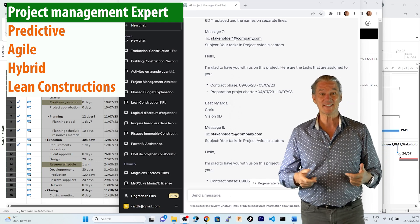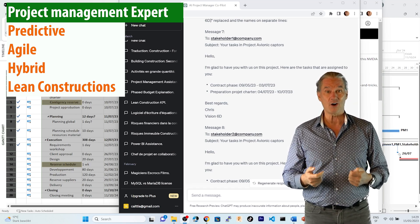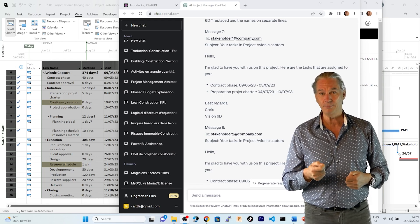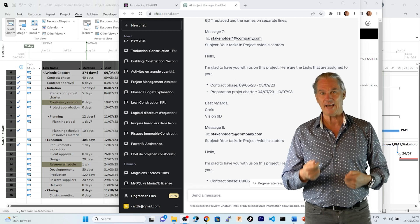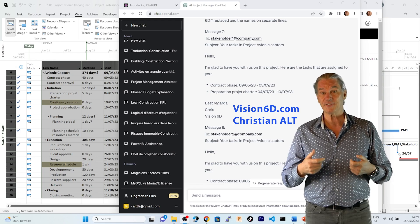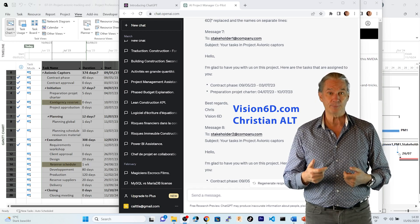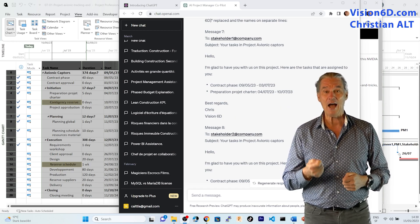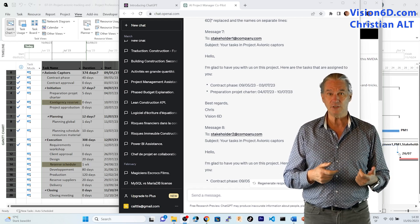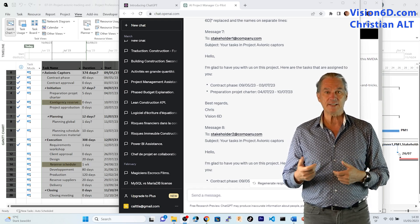We are really living exciting times, and we all know that project management is now changing with artificial intelligence. I'm going to show you how I use ChatGPT and MS Project — how I use ChatGPT to do complementary tasks for project management and tasks that I cannot do with MS Project. It's Christian from Vision6D, and it's always a pleasure to share some of my expertise in project management to help you level up your skills.